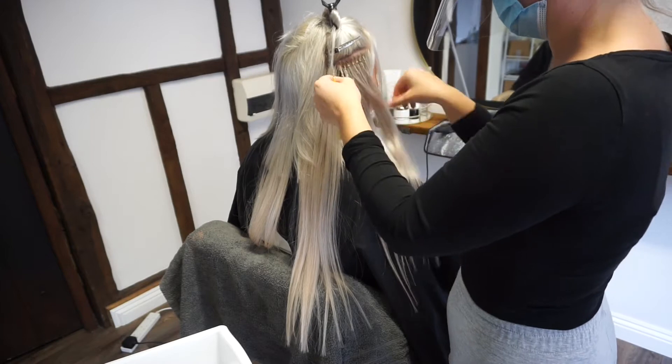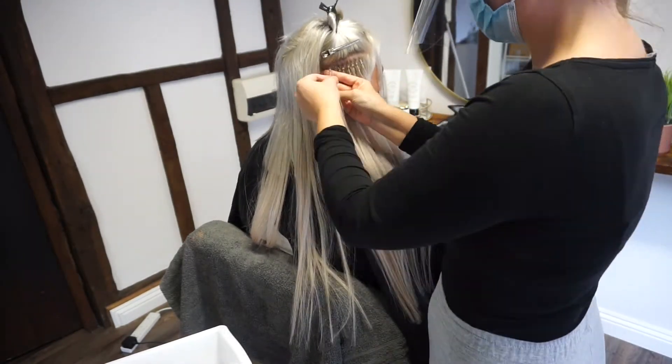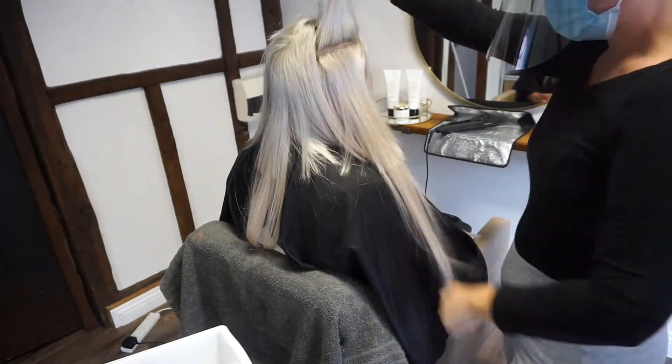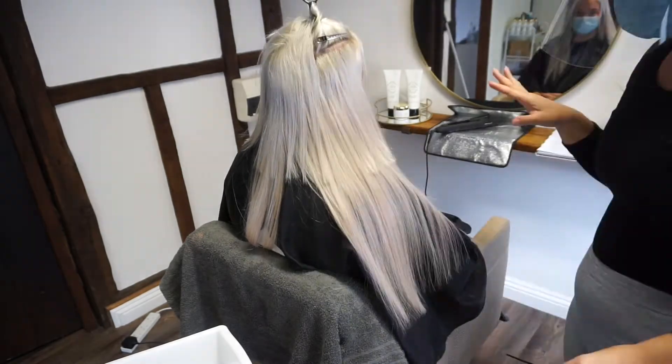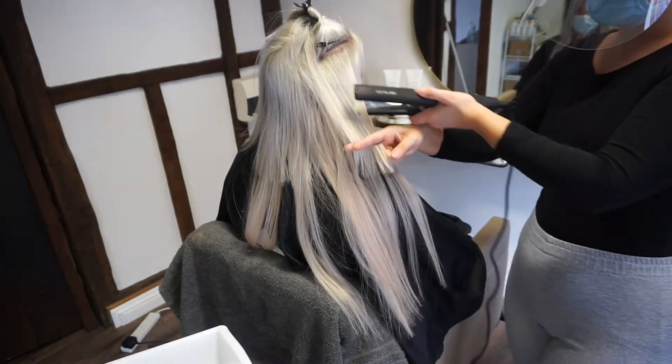She's having a full head of nano ring extensions with fitting around 120 grams in 18 inches, and then keeping those as long as we can, just tidying up the ends at the end and getting that perfect blend for her.